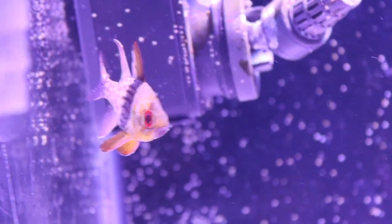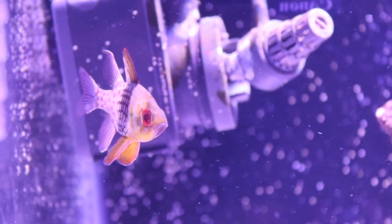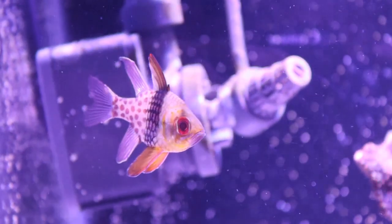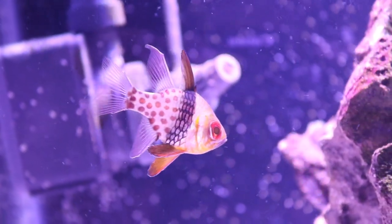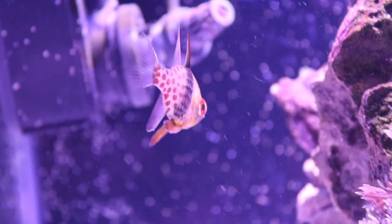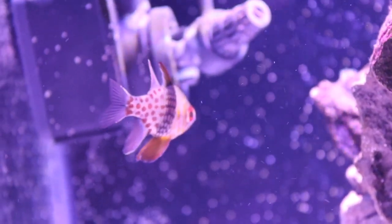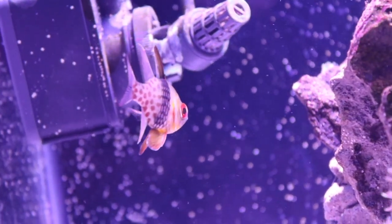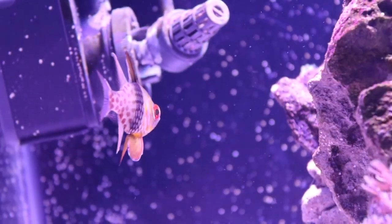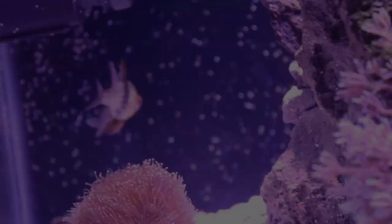If you're new to the saltwater hobby or plan on keeping saltwater tanks, the Pajama Cardinal is definitely a great beginner fish. These fish are very hardy and not too demanding. When it comes to feeding, they are not picky eaters; however they are carnivores, so you want to make sure you give them a meaty diet. It's best to feed them foods like shrimp, krill, and other meatier foods like that.